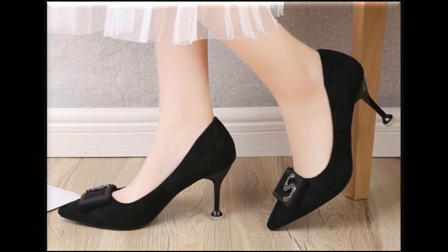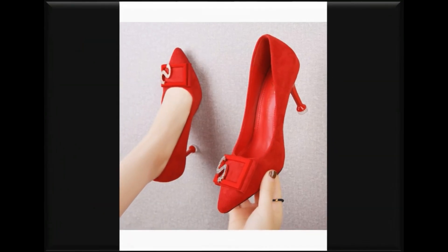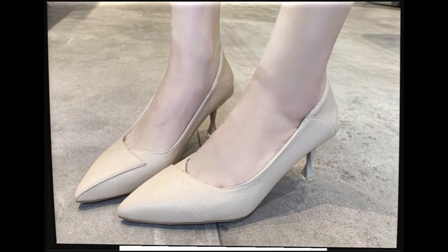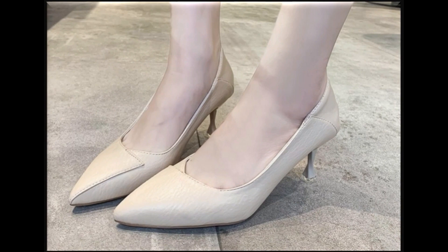Today in this video I am sharing one of the most stylish, beautiful and trendy heel shoes new designs and new collection for women. All shoes are branded, available online also. Please watch the video till the end without skipping so that you can go through all the designs.